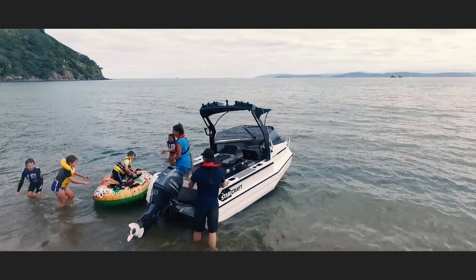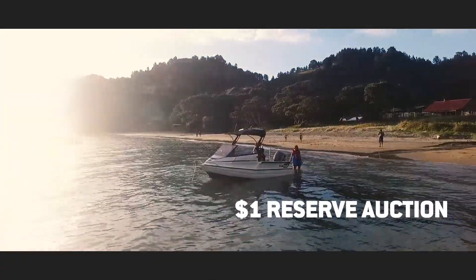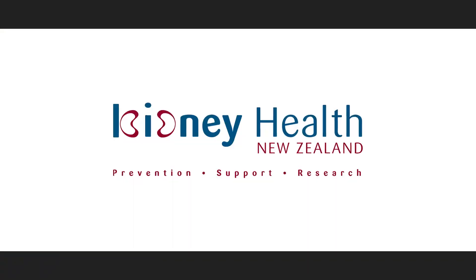Hey team, Paul here from Staby with my fiancée Barbara, and today we've got something a little different to share. In April we'll be auctioning off a 15.50 Fisher package at a dollar reserve, with all the proceeds going to Kidney Health New Zealand.